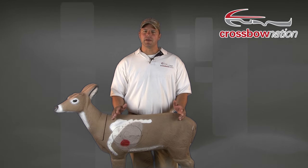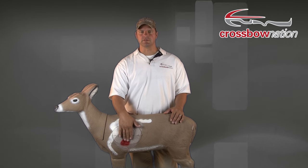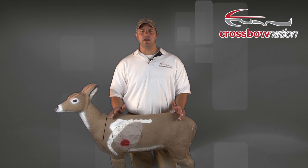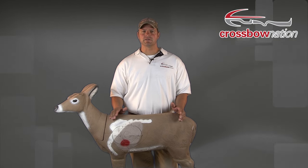Some of you gun hunters might be used to shooting deer right on the shoulder or even in the neck. However, when hunting with an arrow, these won't be the types of shots you want for the highest percentage of success. When hunting with an arrow, our goal is to aim for the vital organs — the heart, lungs, and liver. To make sure our arrow penetrates into one of these vital organs, we need to make sure our arrow makes contact with as little bone as possible, and in order to do this, we need to stay away from the shoulder blade.